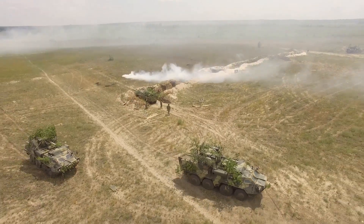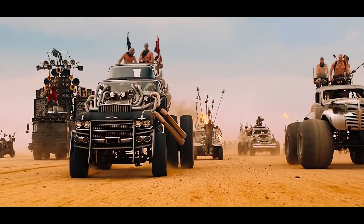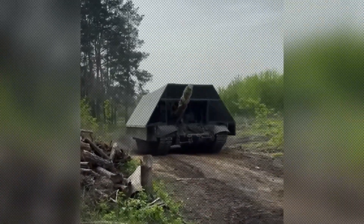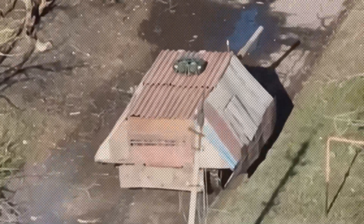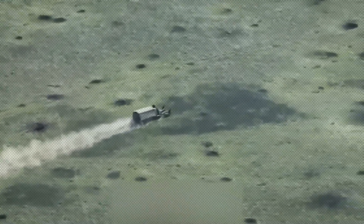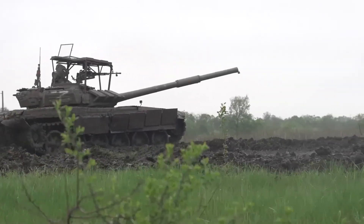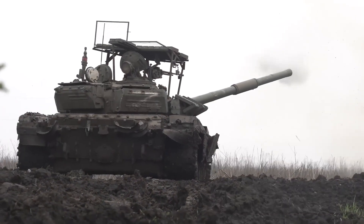What if I told you that somewhere in Ukraine right now, there are tanks rolling across battlefields that look like they escaped from a post-apocalyptic movie? These are Russian tanks covered in what looks like scrap metal, wire mesh, and steel plates welded together like some kind of armored shed on tracks. These aren't movie props — these are real combat vehicles that soldiers have nicknamed turtle tanks, and they're changing modern warfare in ways nobody expected.